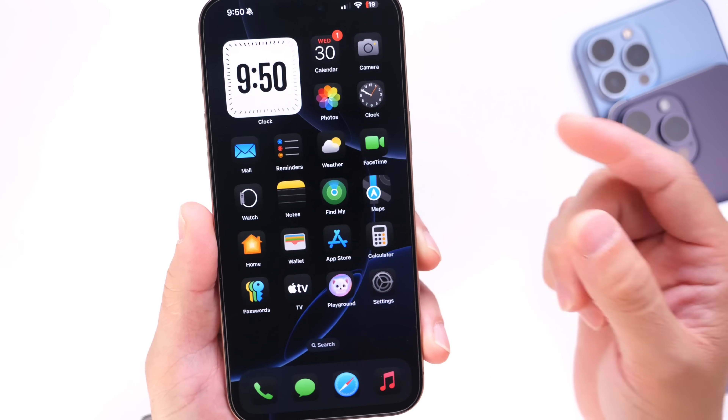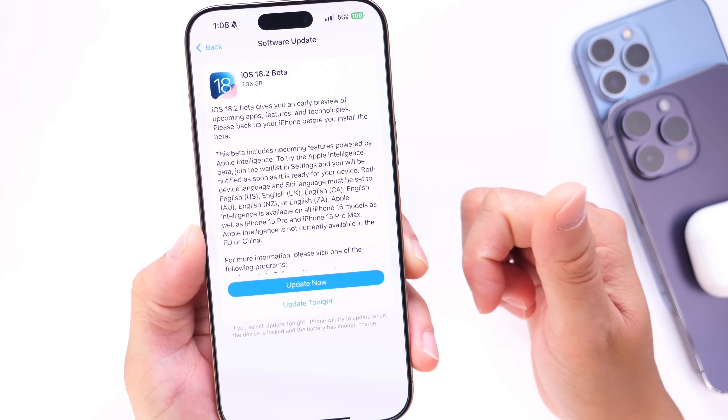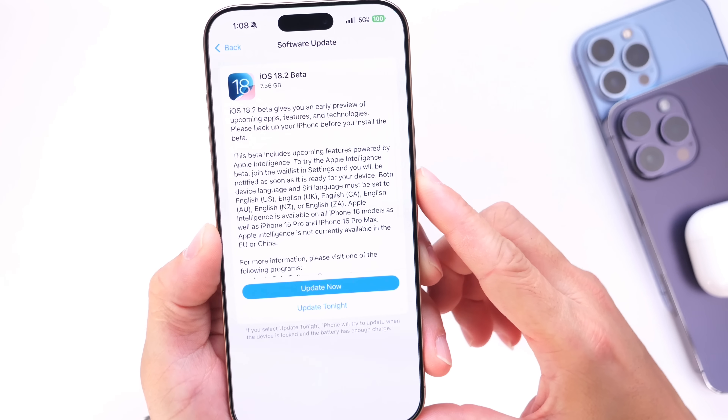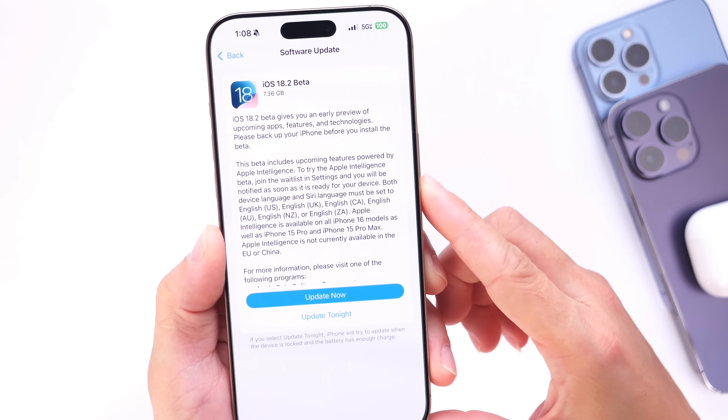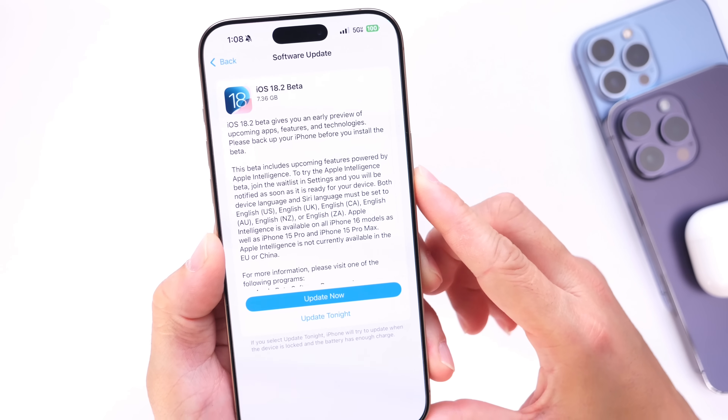Let me know if you're excited for these new Apple Intelligence capabilities, confirmed coming in December. It's a really exciting time for Apple Intelligence and those customers who love these new features. Thank you for watching — see you on the next one.